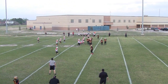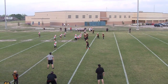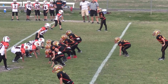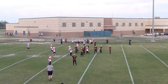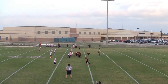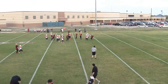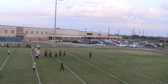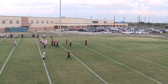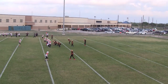Third down, it's 3rd and 20 at the Lions 38. False start on the offense — the penalty makes it 3rd and really long at the Lions 33. Fourth down, looks like the Lions are going to punt. Fourth and about 28 yards at the Lions 27.